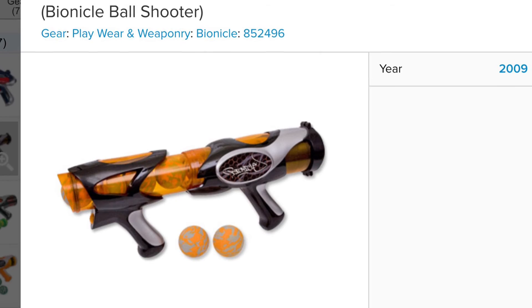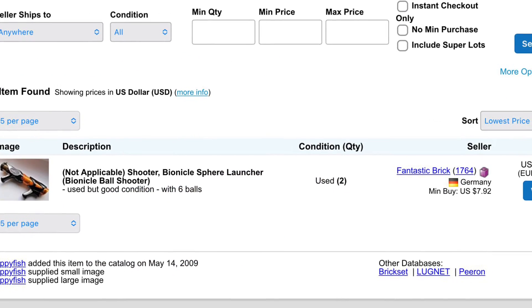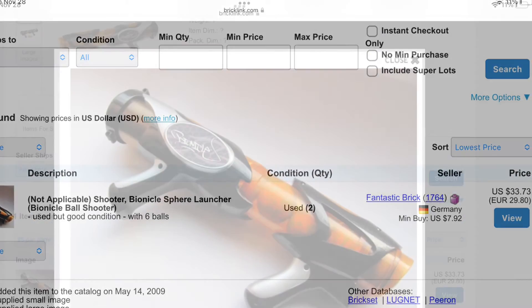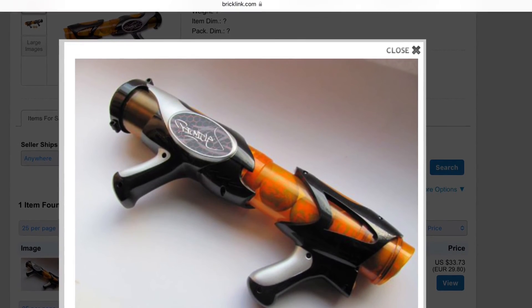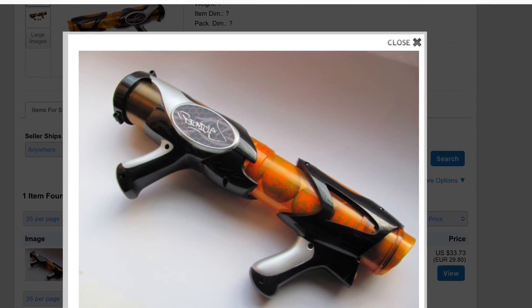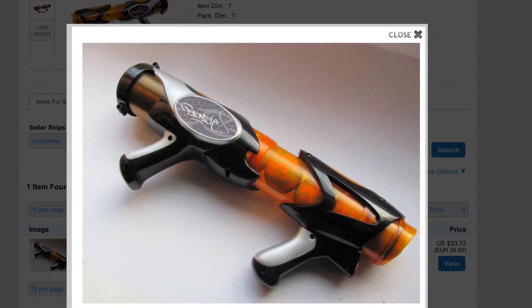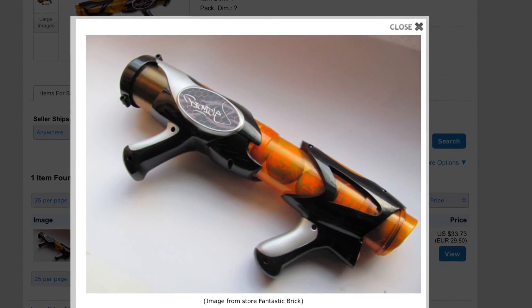It appears that Fantastic Brick from Germany has two of these blasters, each with six balls, which looks cool — he even included a photo. But these are the only ones on Bricklink. I don't believe there are any reviews, so I'll try to find some. This is just a very weird LEGO tidbit, and this could have been deeper — like, what if they made a whole line of these? I think it's cool, but that's just all it's ever gonna be.